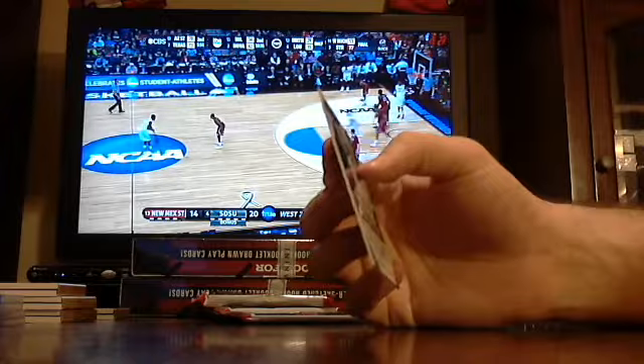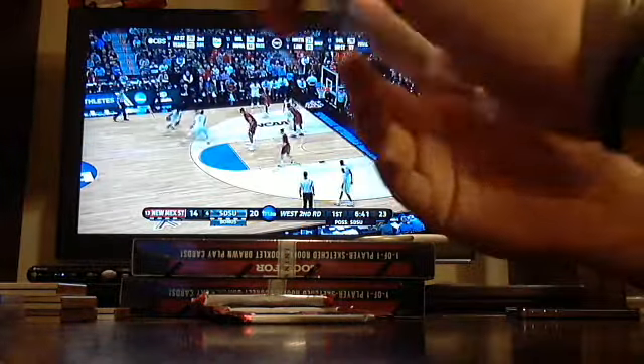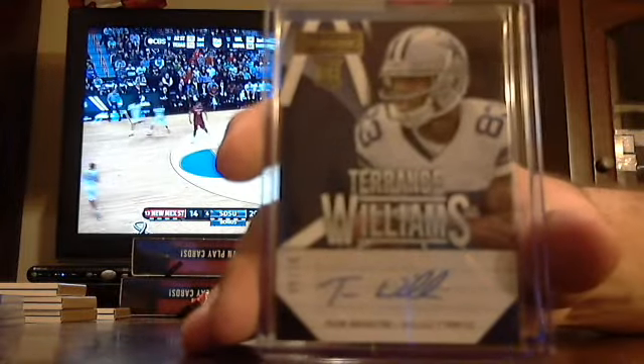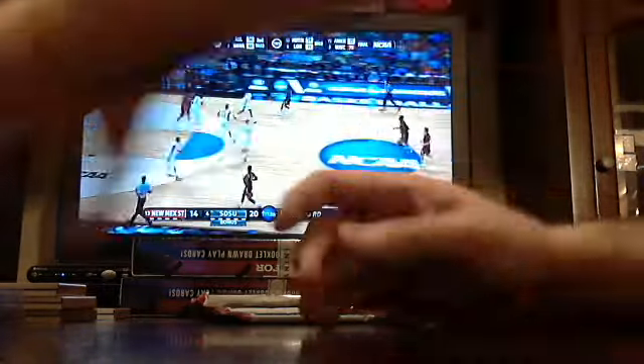Got a Dallas Cowboys rookie auto out of 10 — Terrence Williams. Good hit for the Cowboys.